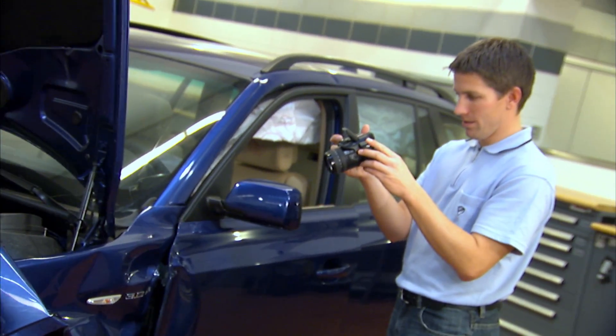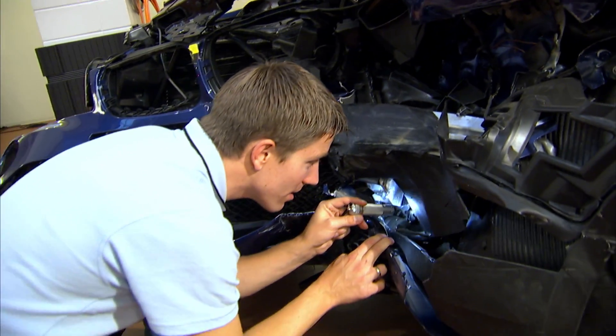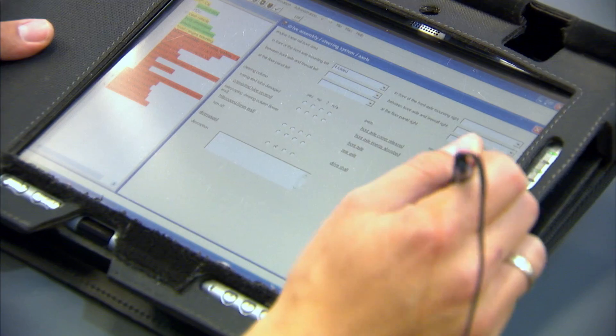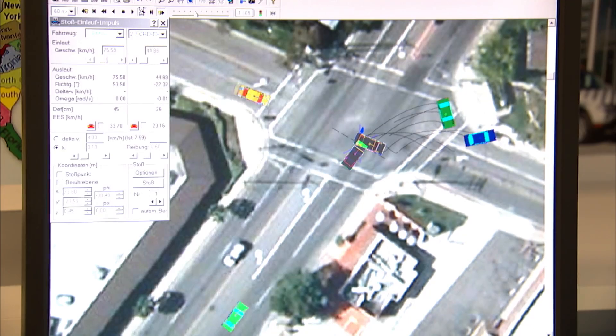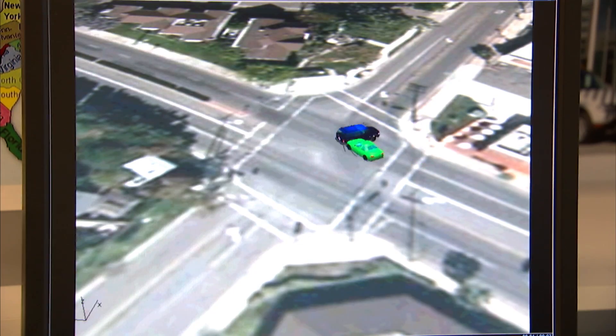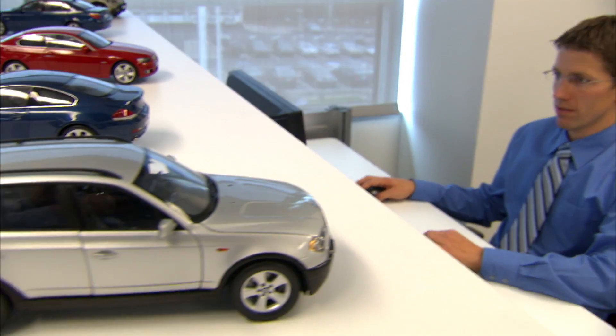The next step in the loop is real-life accident research. In the United States, as well as in Europe, we have people who investigate severe incidents, so we can learn from these accidents and enhance our safety systems even further. When we investigate a crash, we record more than 1,000 data points. With the help of the latest software in accident reconstruction, we determine how the vehicles and occupants moved during the accident. Daily communication with my colleagues in Munich ensures that this information is incorporated into the design of future BMWs.